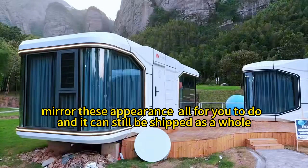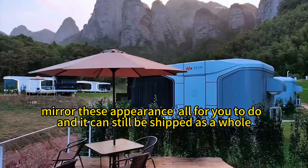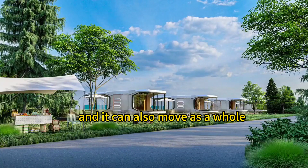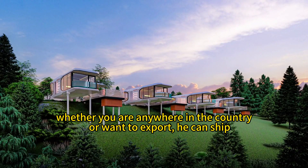It comes fully equipped with air conditioning, a hot tub, hardware, sanitary ware, kitchen utensils, as well as a beer cooler, toilet, mirror, and more — all provided for you. It can be shipped as a whole unit and can also move as a whole. Whether you are anywhere in the country or want to explore, it can be shipped to you.